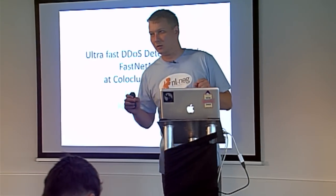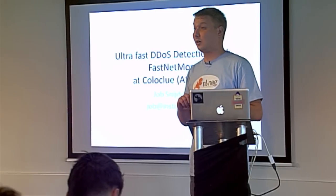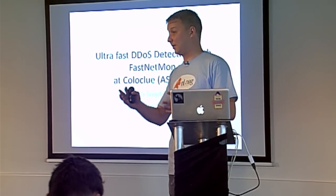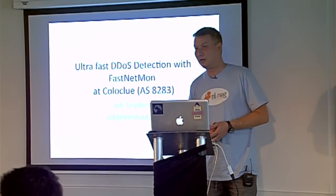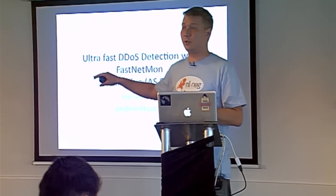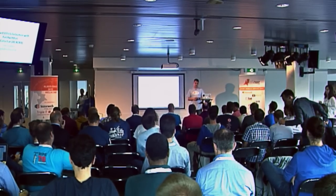Ladies and gentlemen, we have this talk, then a talk from Thomas, both DDoS related. And after that, finally, the NLNOC quiz with the fantastic prizes. After the quiz, there will be a gathering downstairs where we'll drink some beer, wine, or sodas. And there will be pizza and spare ribs.